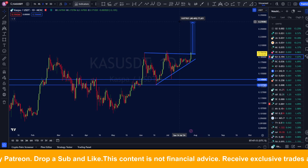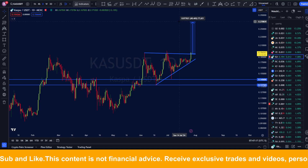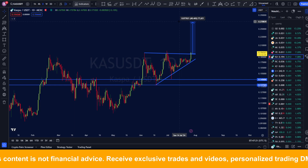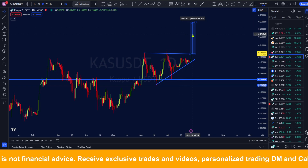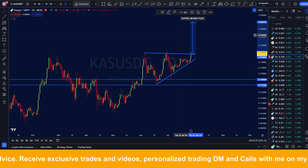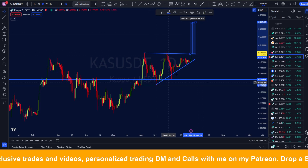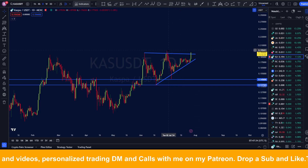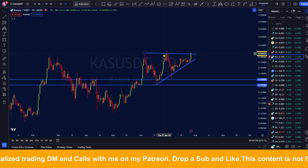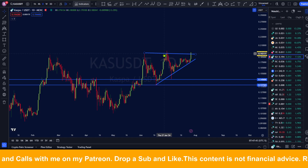That gives us a target of around 40%, which would be a price of around 27 cents for Casper. That's great — maybe for some people 40% is not all that exciting, but just look around in other markets; you are not going to find this kind of return that easily. This is a preliminary price target just from the symmetrical triangle, and it could even be an underestimate.